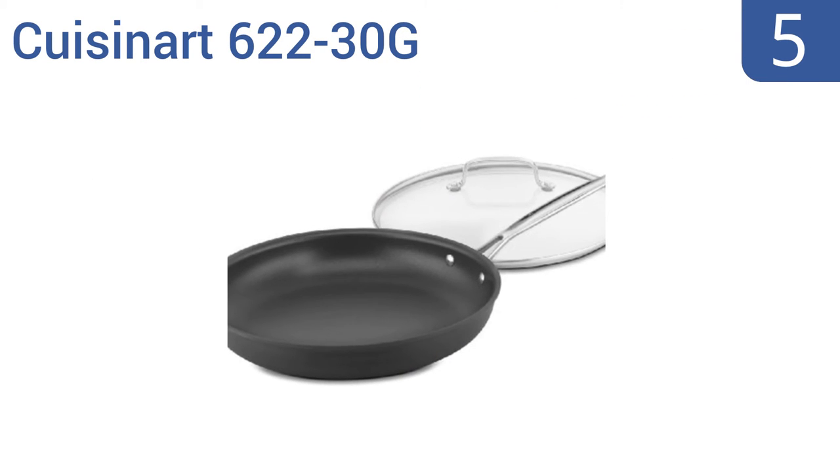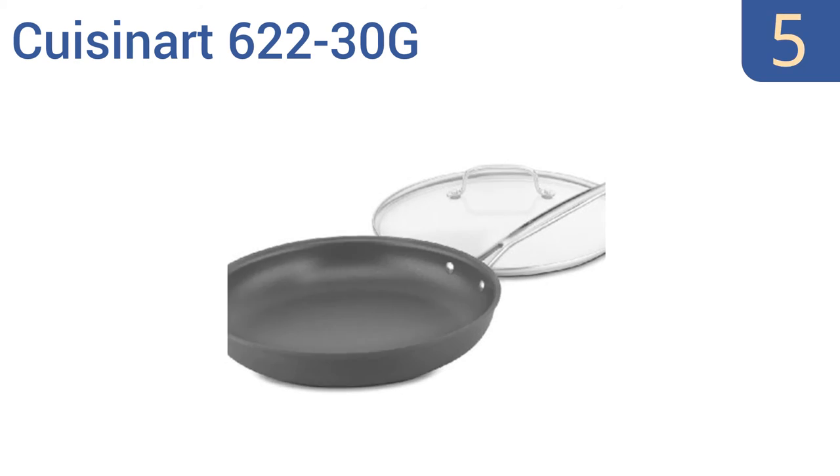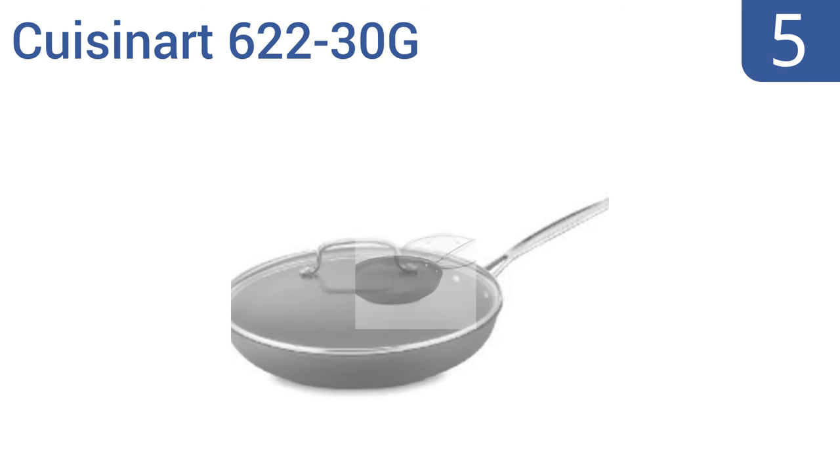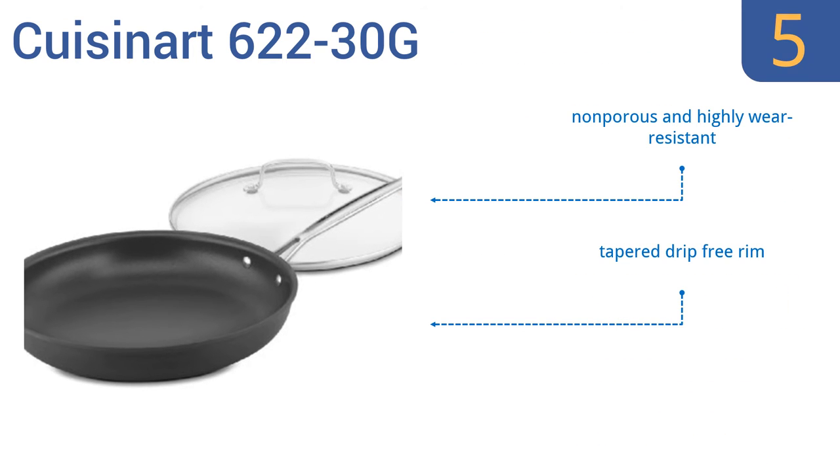Halfway up our list at number 5, the Cuisinart 622-30G is constructed with a 100% aluminum-free quantanium non-stick cooking surface, reinforced with titanium, and is oven-safe up to 500 degrees. Its stainless steel handle stays cool when the pan is on the stove. This one's non-porous and highly wear-resistant, and comes with a tapered, drip-free rim. It's very well-reviewed by owners.